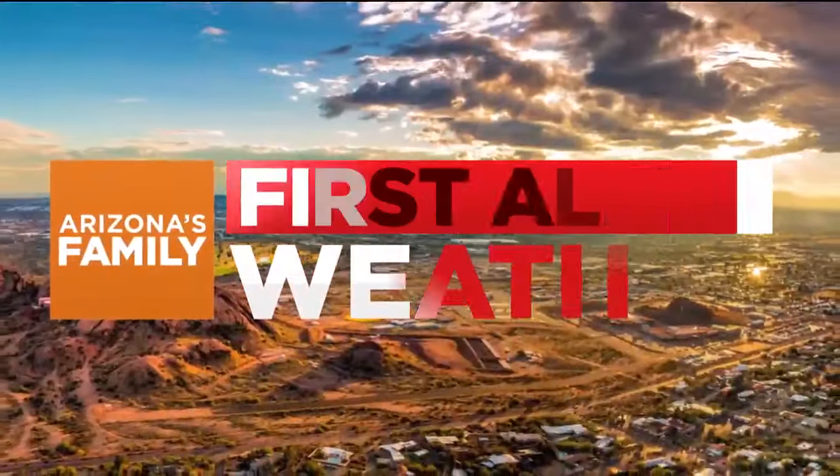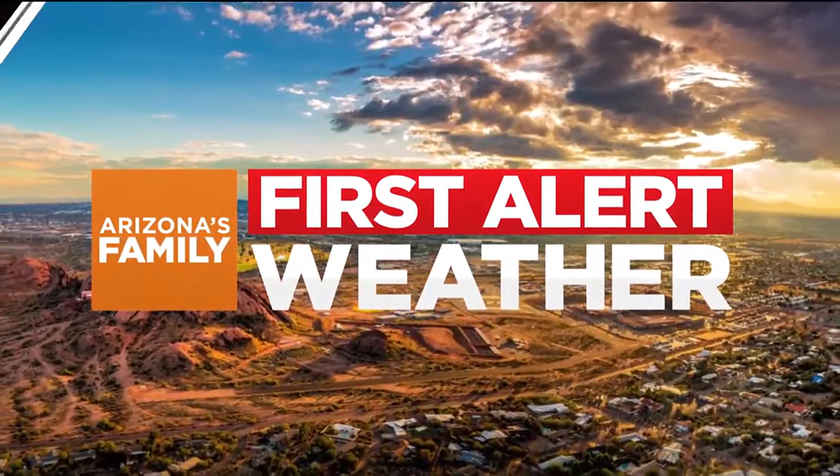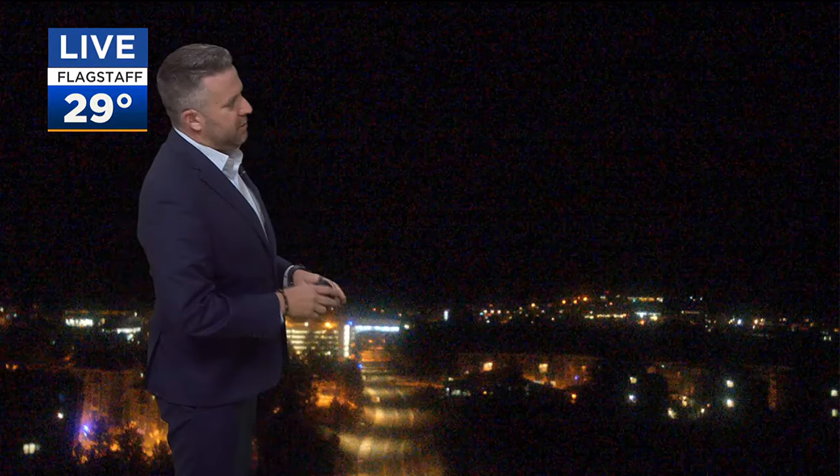I'm going to take you up to Flagstaff, where we are going to see some snow by the end of the week. Now, during these March systems, it's hard to get very, very cold, and we also get some melting going on. So I think we'll put a little snow down, maybe see a little bit of melting, then put a little bit more down. It's not going to be like two feet of snow — that's pretty tough to do in March. 29 degrees currently up in Flagstaff in Coconino County.